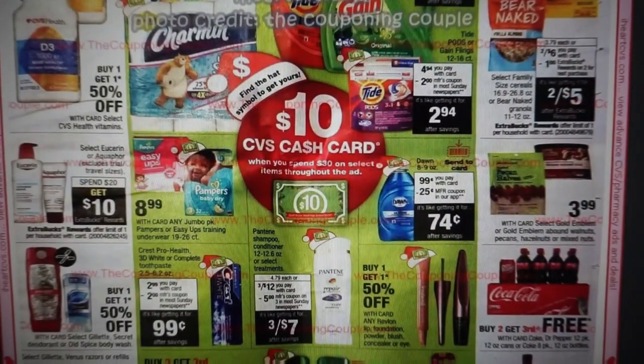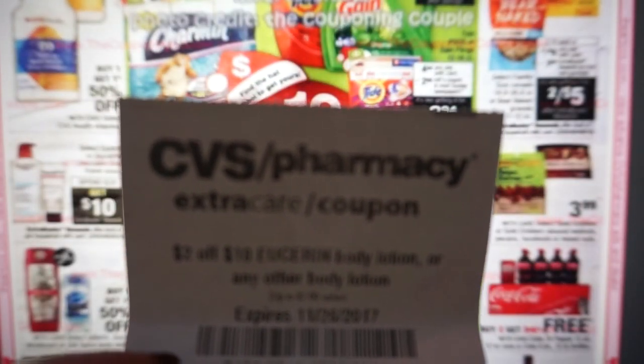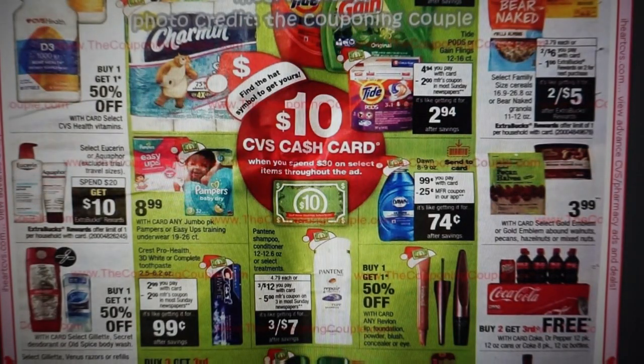We do have a Eucerin deal — or the Aquaphor — spend $20, get $10, limit of one. For the Eucerin, they have the five-ounce cream at $5.99. If you buy four of them and use four coupons from the 11-19 SmartSource, that takes off $6, making it $17.96. With a $2 off $10 Eucerin body lotion coupon, it drops to $15.96, and then you get that $10 extra buck back, coming to about $1.49 — not a bad deal for lotion.